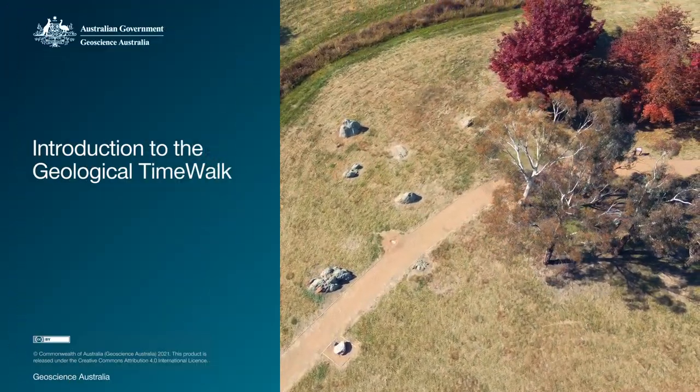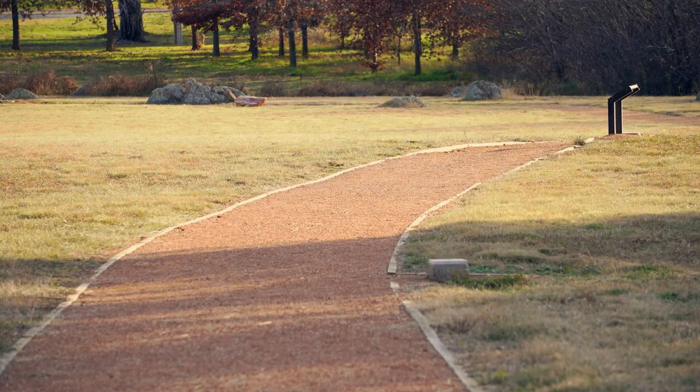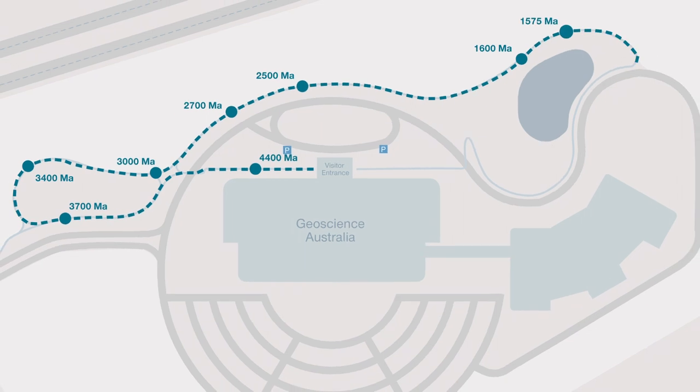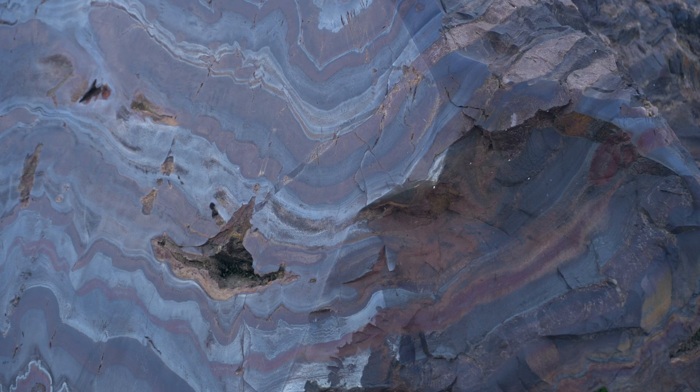Have you ever wanted to take a walk through time? Well you can do that right here at Geoscience Australia in Canberra as part of our Time Walk. On the Time Walk we have rock specimens from Australia's geological history arranged and spaced according to the age that the rocks formed, and that includes some of our oldest minerals, most fascinating fossils and also examples of rocks that are of great economic importance to Australia.